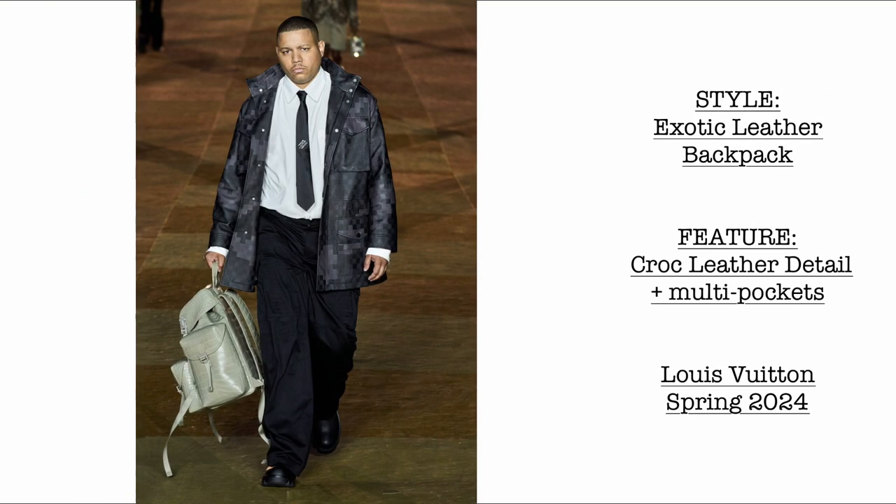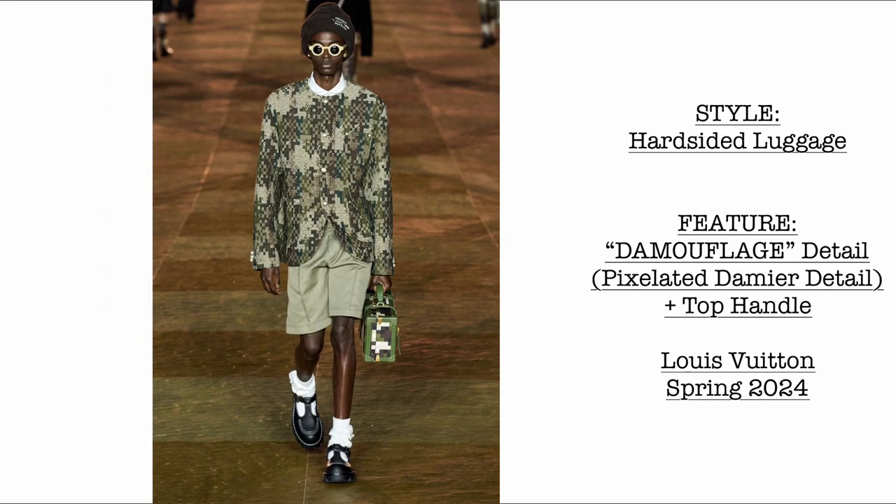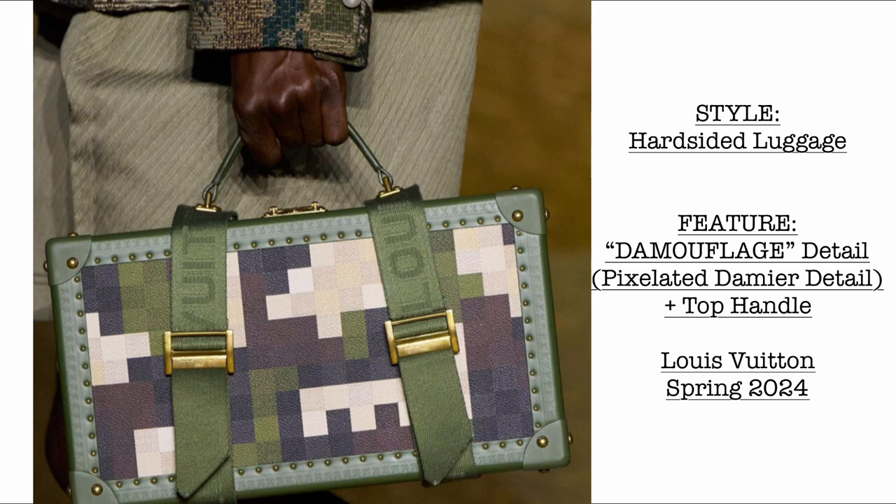Then we have the exotic leather backpack. We are also going to see many exotic leather bags. I'm guessing this is going to be a separate drop for spring-summer 2024. It comes with multi-pocket details. Then we have the hard-sided luggage, again with the Damoflage pixelated Damier detail and a top handle.